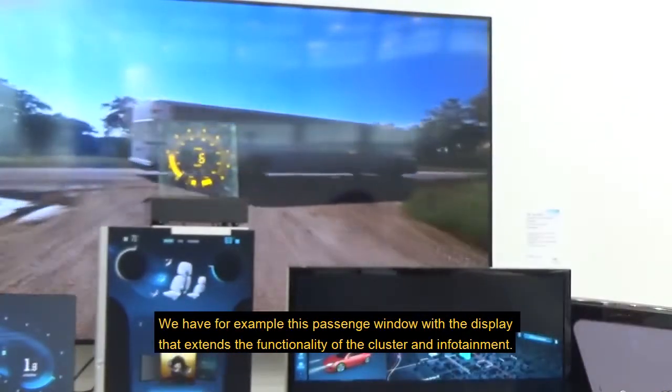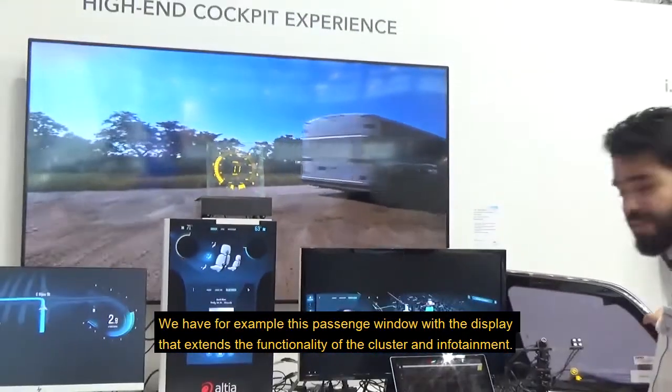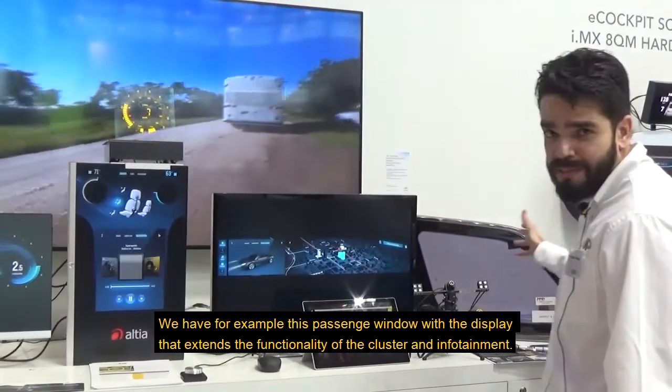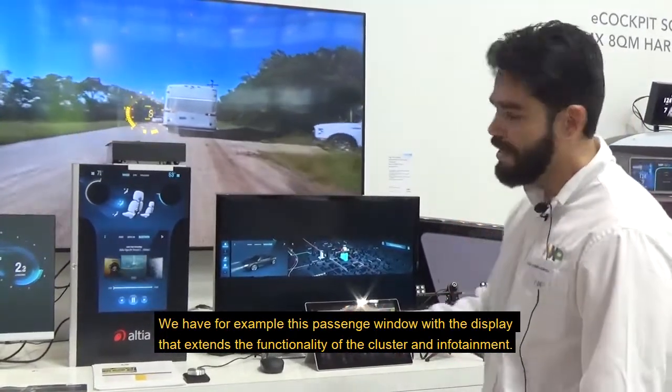We have, for example, this display — this passenger window with the display — that extends the functionality of the cluster and infotainment.